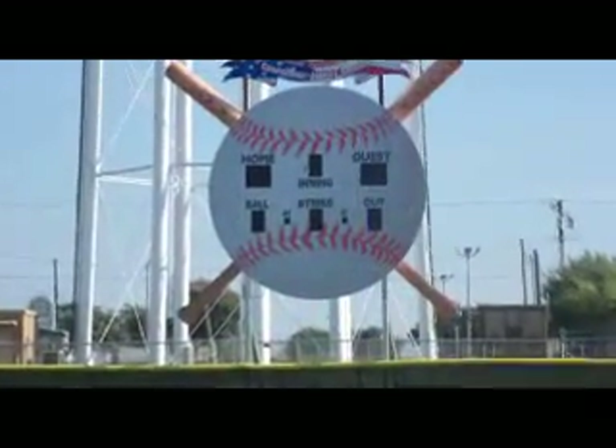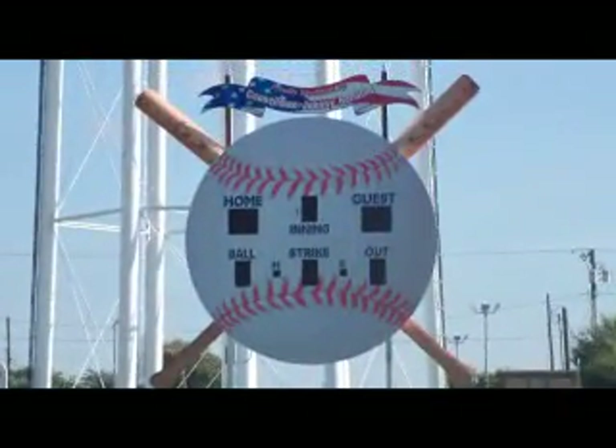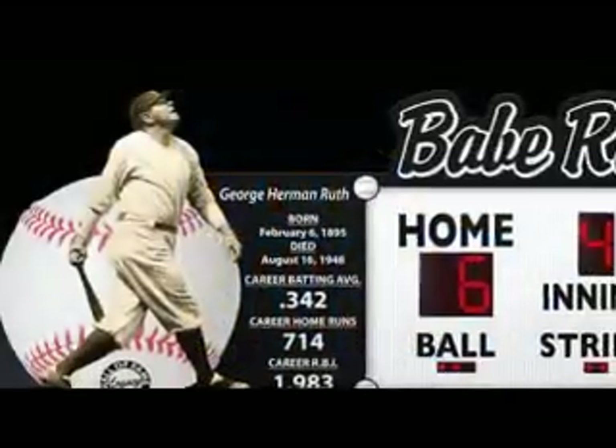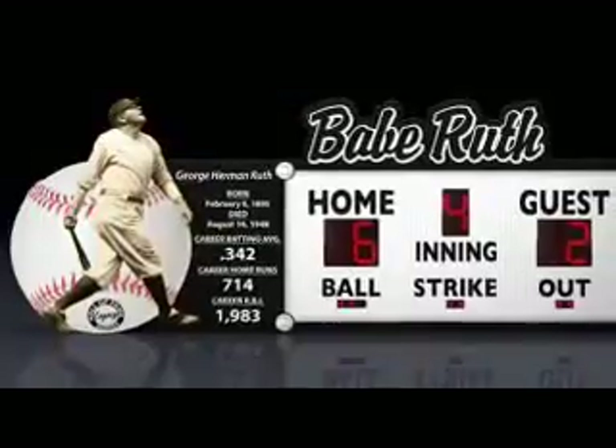It's another great way to stand out from your competition by offering customers something that no other dealer has to offer. No other scoreboard dealer in the industry has access to this patented line of scoreboards.